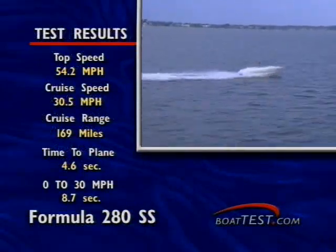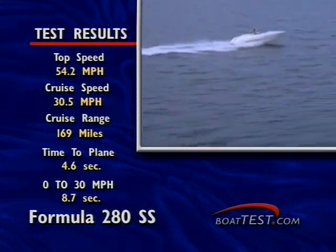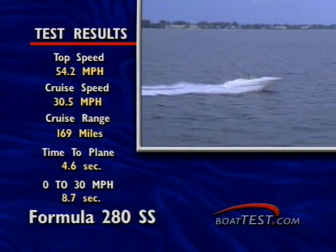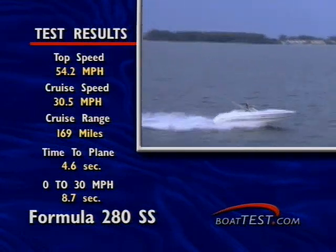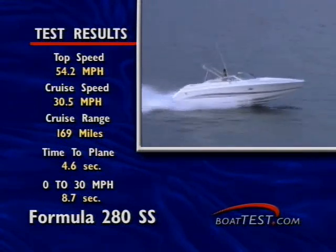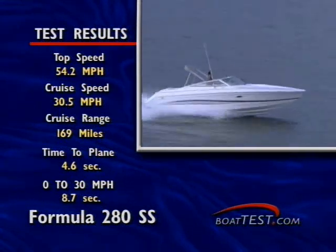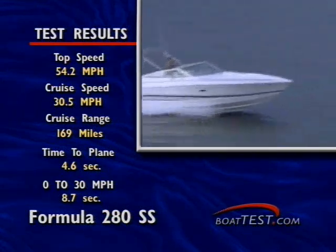Although not a serious slalom skiing boat, the 280 Sunsport popped up on a plane in a matter of 4.6 seconds, and a 0 to 30 time took a mere 8.7 seconds. Her top speed was clocked at 54.2 miles per hour at 4,900 RPM, and the best cruising speed was determined to be 30.5 miles per hour at 3,000 RPM.